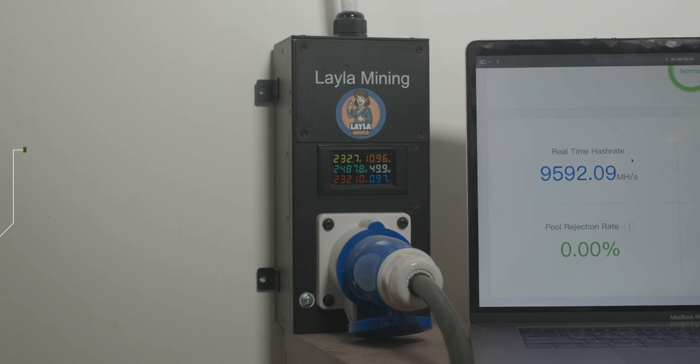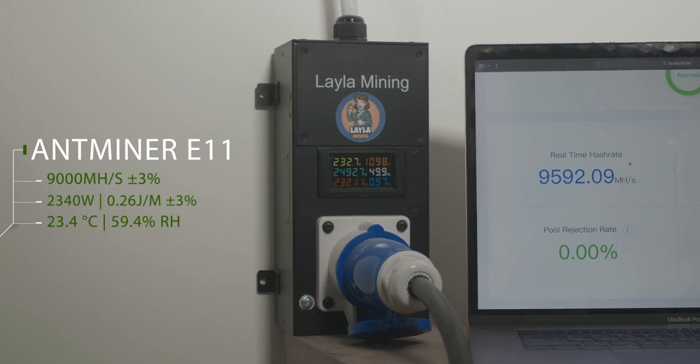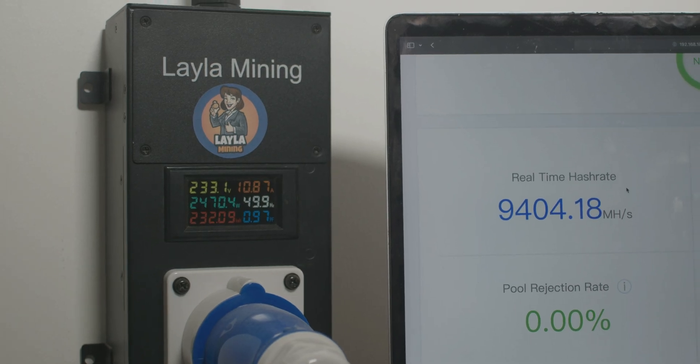Antminer E11 consumes up to 2,340 watts with efficiency of 0.26 joules per megahash on 9 gigahash per second, which makes it a great choice for home miners and data centers as well.